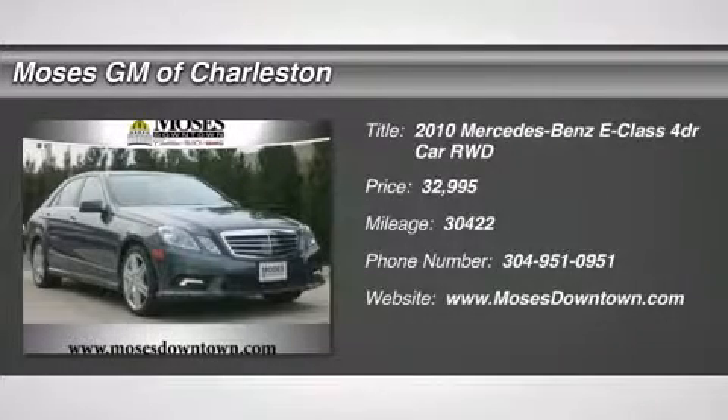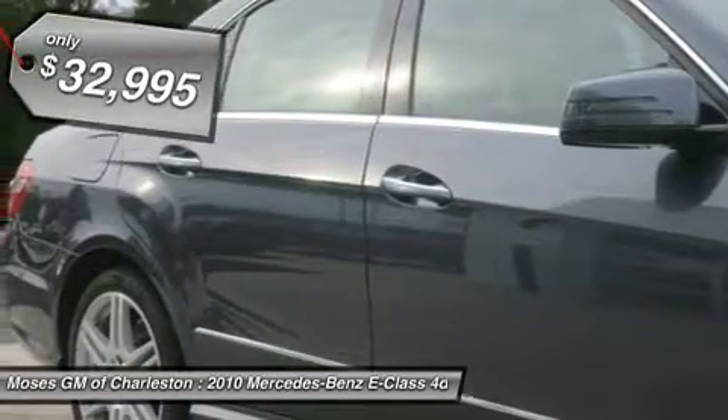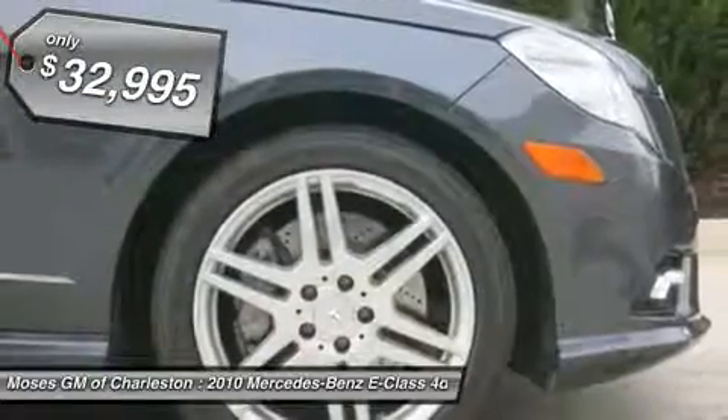Beautiful 2010 E550, 4D sedan, and panorama sunroof. Loaded. At Moses Cadillac Buick GMC, you're number one. No games, just business.